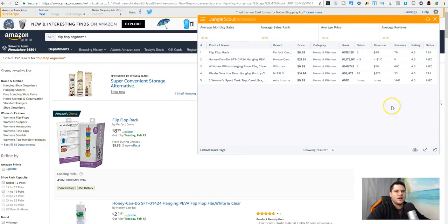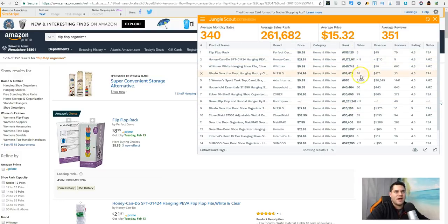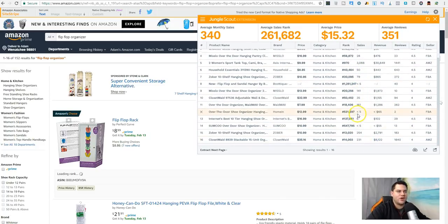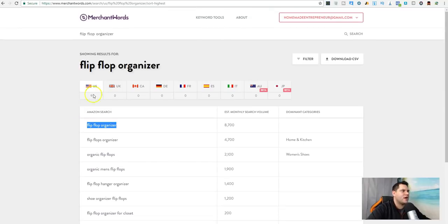Let's look at 'flip-flop organizer.' This one is going to pull up not a whole lot of sales — less than five, five, 28. I'm fine with getting 100 sales a month on something like this, but I'm not fine jumping into something that doesn't have the backing and has very low sales across the board. So that's a possibility, but I wouldn't be too excited about it.